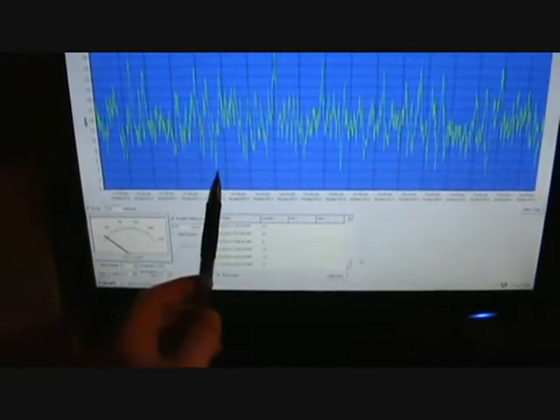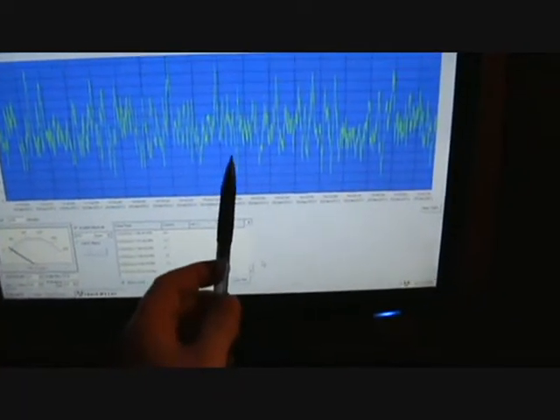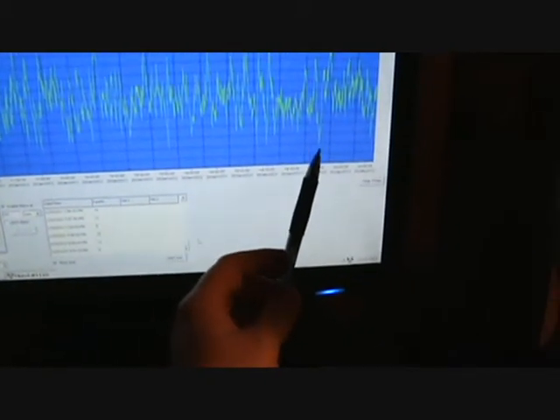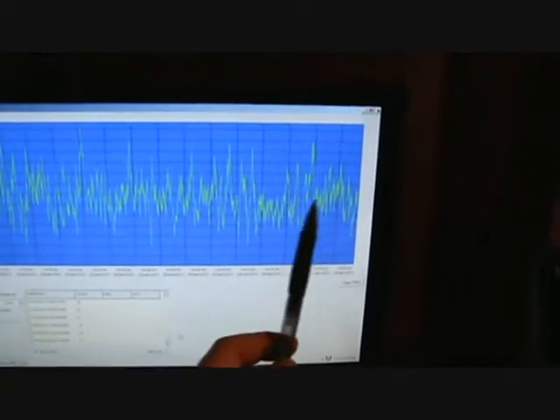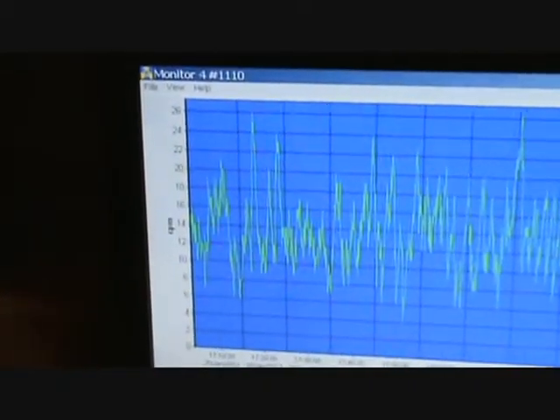Looking at the low counts, we have six, six, four, six in the background, and in the powdered milk sample we have four, six, four, four, three, and five. It looks consistent on the low side too. Looking right through the middle of the data it does look pretty consistent to me. On the left side of the graph we're averaging about 14 counts per minute on the background radiation.